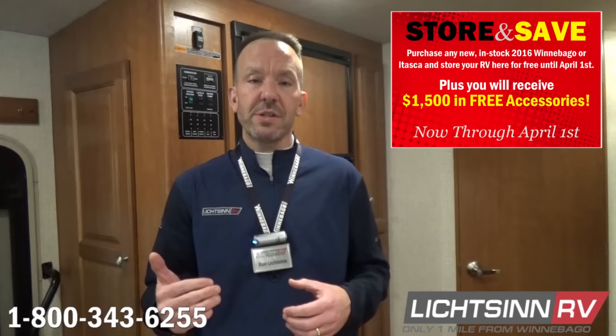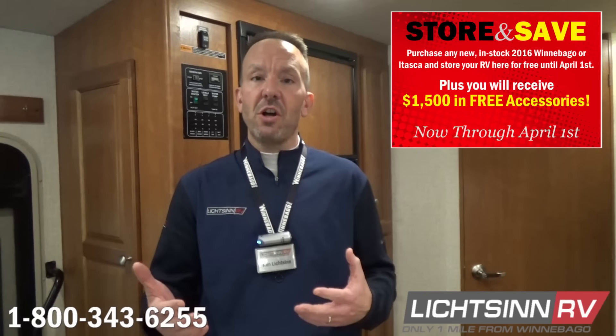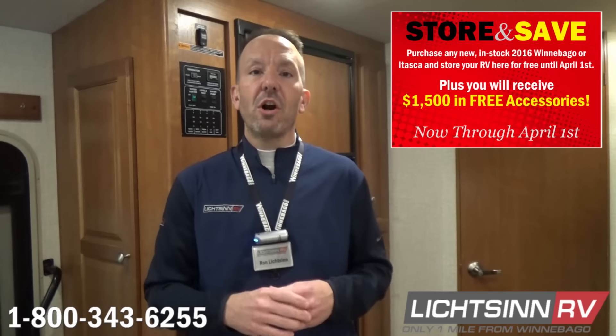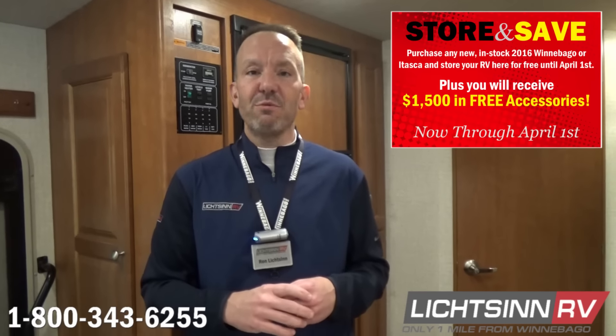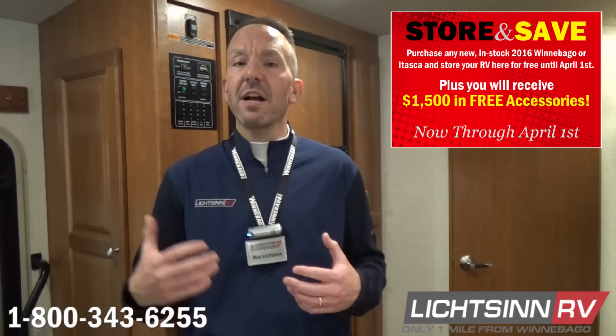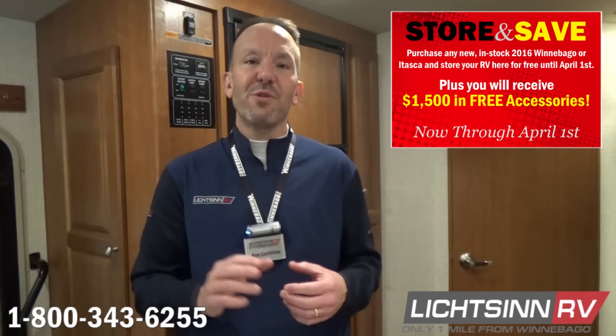You can also take advantage of $1,500 in free accessories installed by our RV IA certified technicians, or used in our all-new 7,000 square foot RV retail parts store. This applies to all 2016s we have in stock — all of which are factory fresh — now through April 1st.